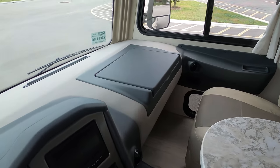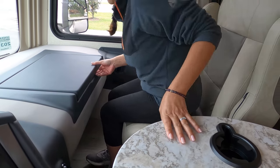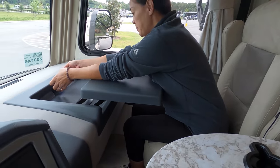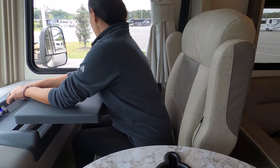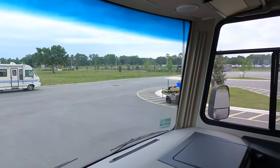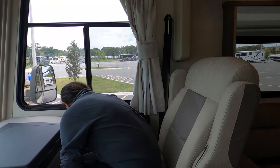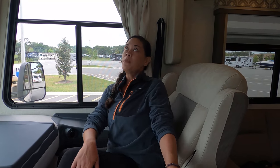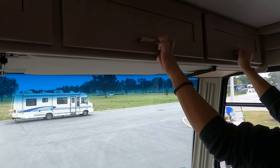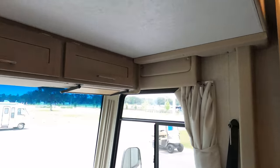Andrea sat in the passenger seat — there's a nice table right there. You have a USB and a little charger, and curtains that go all the way around for privacy. This seat is comfortable. You guys can swivel these chairs around to make it part of the living room. And above we have three cabinets — I really like this color, very natural and light. And then we have a bunk over the cab.